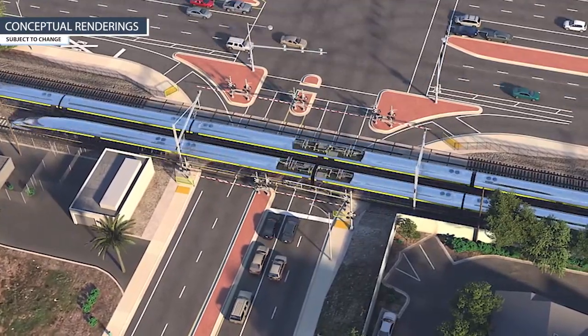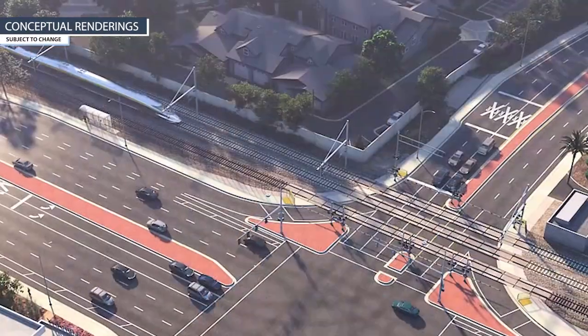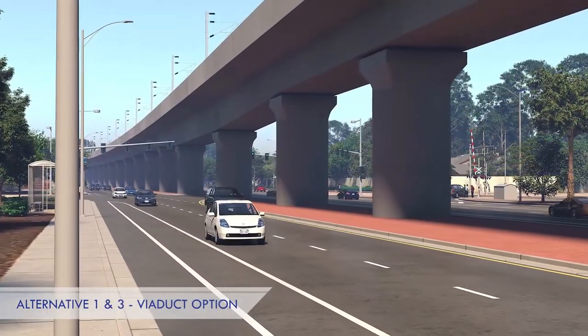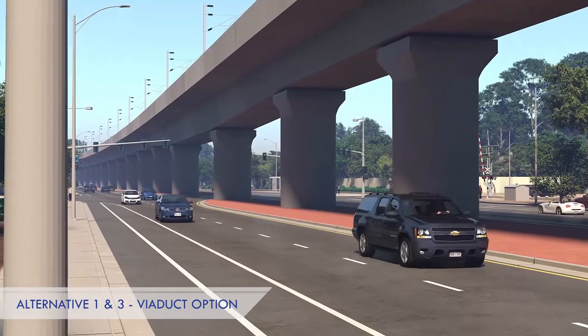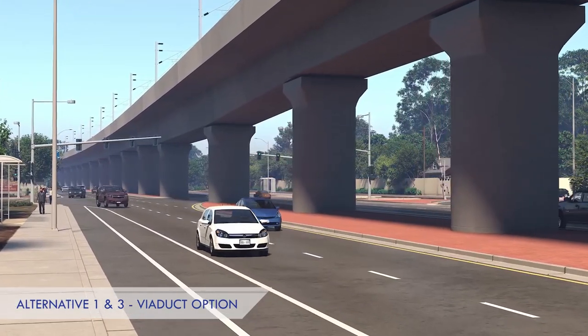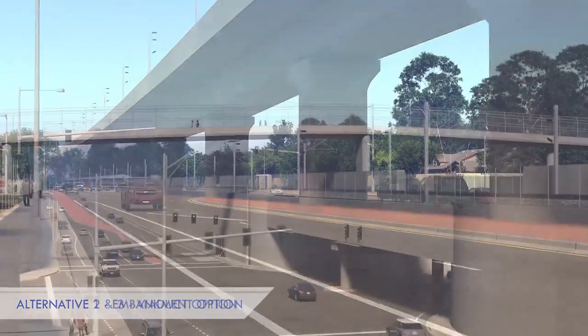In this location we actually have three different options for what high-speed rail could look like as it comes through South San Jose. We have the first and third alternative, which put the rail line in the middle of the road on a viaduct, so the trains would be elevated above the existing road.